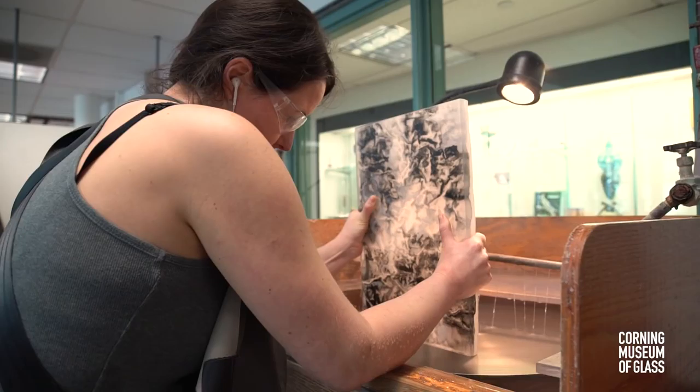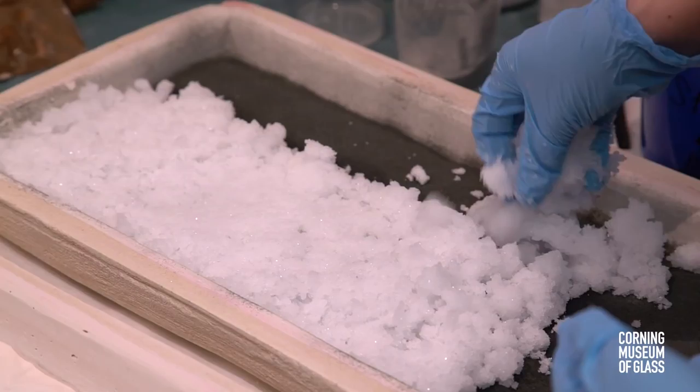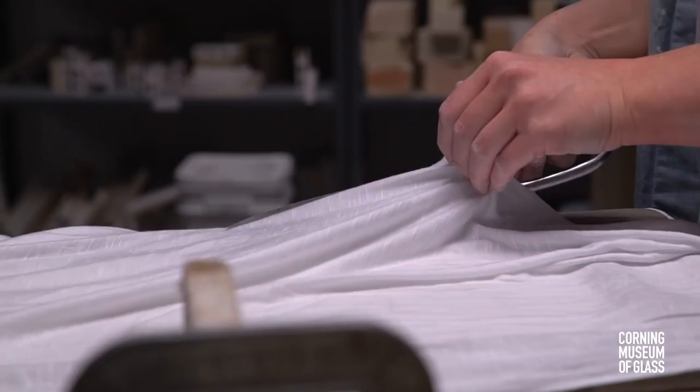I started using cold working or carving as the idea of how you wound and scar the glass, and then I started to fill them with powder and frit and put it back in the kiln. It's kind of like the idea of how physical wounds heal.